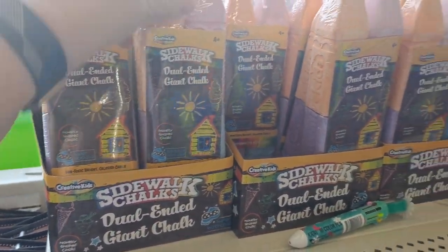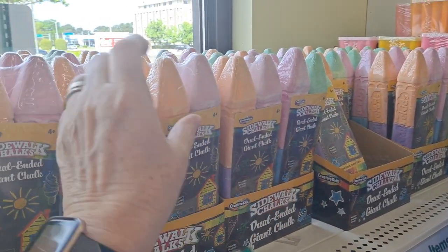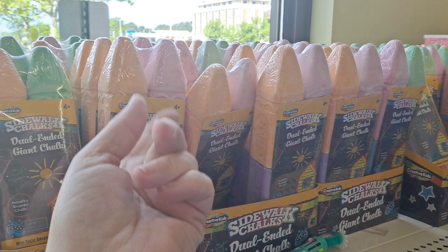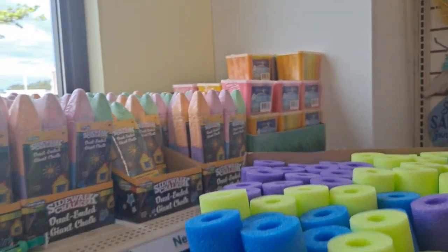Sidewalk chalk — you can get the different colors because they have pink and green, and then orange and pink. I wonder why they didn't come up with a different color besides pink. And then boxes of chalk back there.